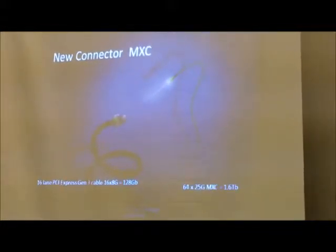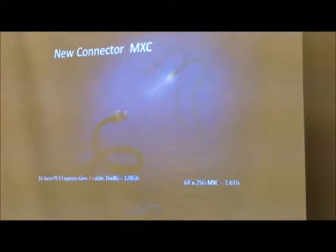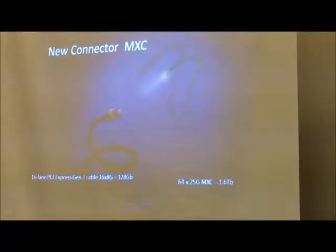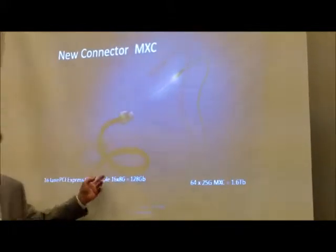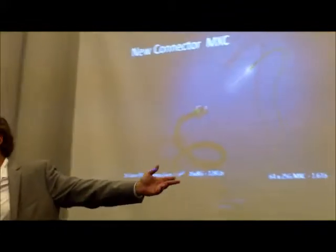What this picture shows: on the left is a copper cable — PCI Express Gen 3, 16 lanes — that's 128 gig. On the right is 1.6 terabits, so 12 and a half times the bandwidth. The copper cable weighs about 10 pounds; the optical is less than a pound. So lighter and thinner in terms of cables — this is something I've worked on with Corning.